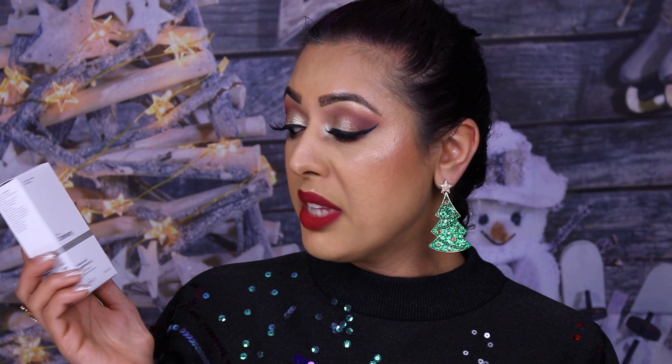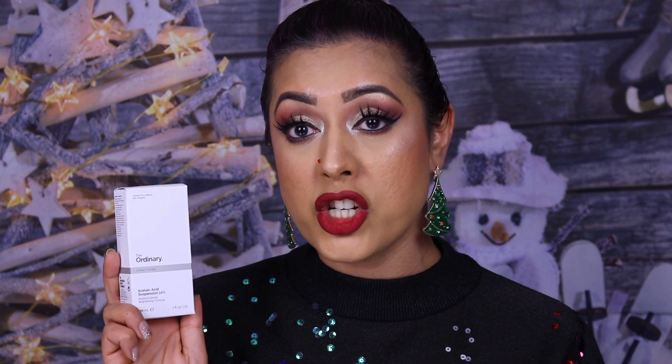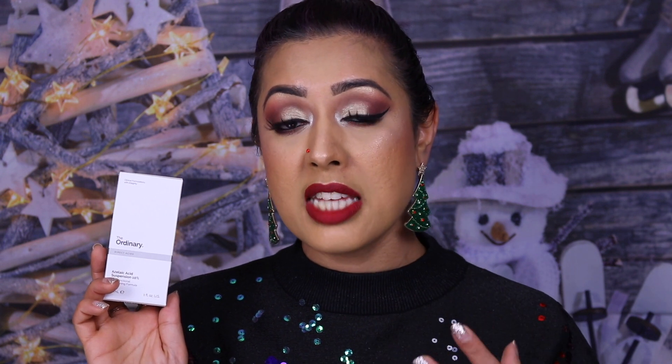I only bought one of these because I've got another three at home — it's the Azelaic Acid Suspension 10%. It's for textural irregularities, dullness and uneven skin tone. Through my research I found azelaic acid is the best product to use if you suffer from rosacea, which is why I started using it about two months ago. I use it every single night on my nose and chin and it has helped a lot with redness, very slowly reducing my rosacea.